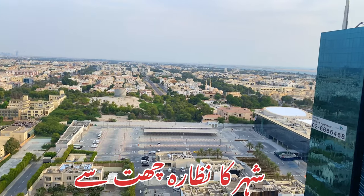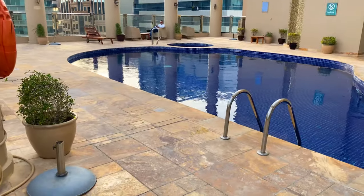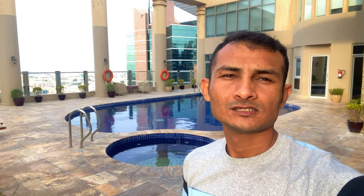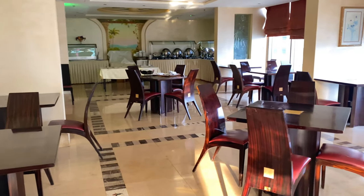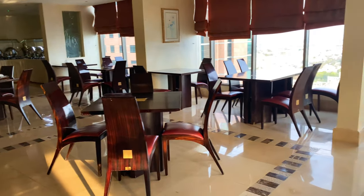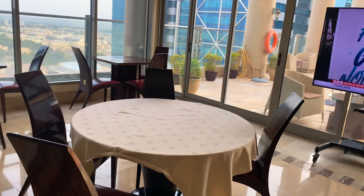From the top of this hotel you can see very far, including the beach. Here is the swimming pool, and just behind me is the Horizon Restaurant. Here you can see the Corniche — it's just five minutes away. This is the Horizon Restaurant: clean, nice, and beautiful with views of the city and the swimming pool.